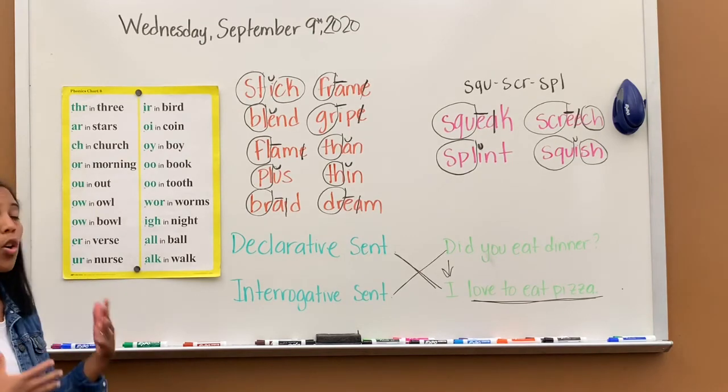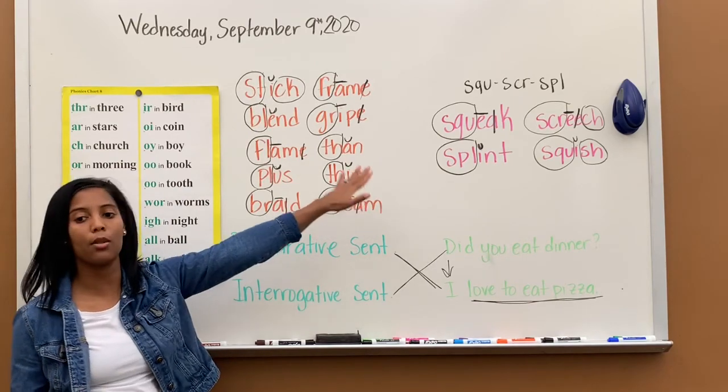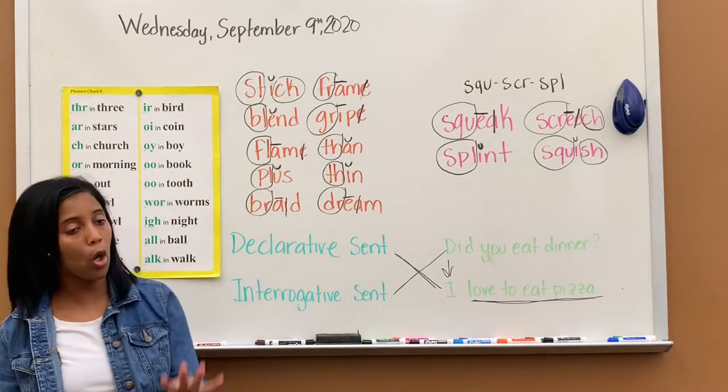So this was our phonics lesson today. We reviewed chart A, reviewed special sounds, covered types of sentences, and learned some new special sounds. Today you are doing pages 34, 35, and 36 in your workbook — three pages.